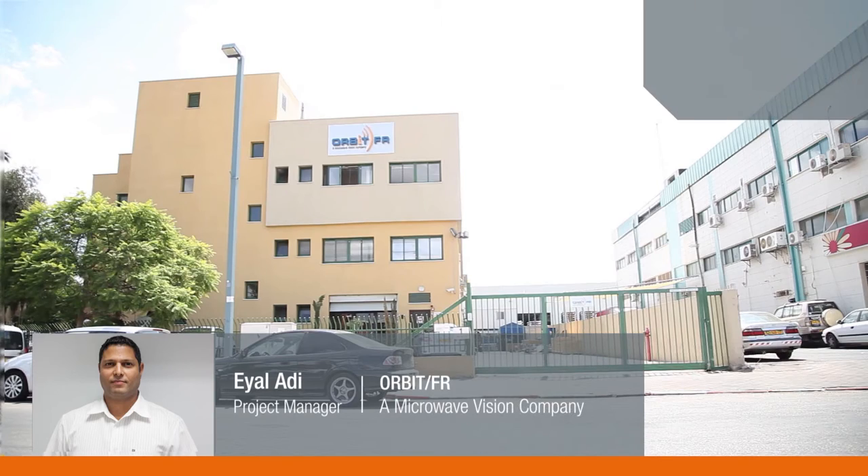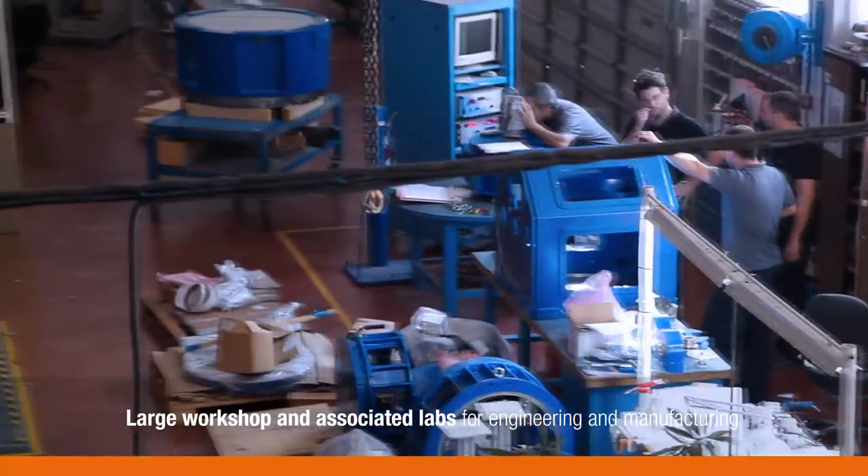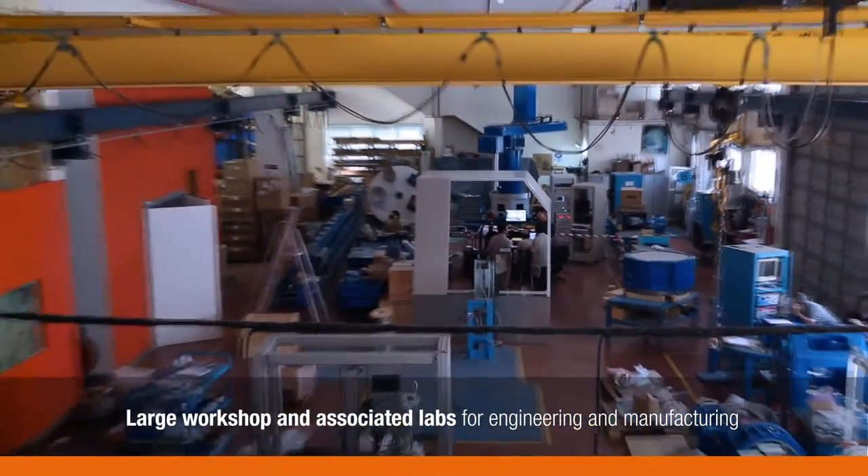Our factory in Israel specializes in the mechanical engineering of positioning equipment for the antenna measurement market. The main workshop area is designed for the manufacturing of our antenna measurement hardware.